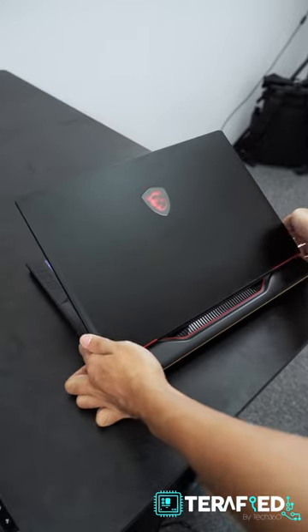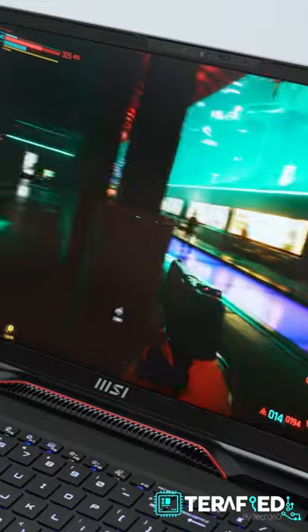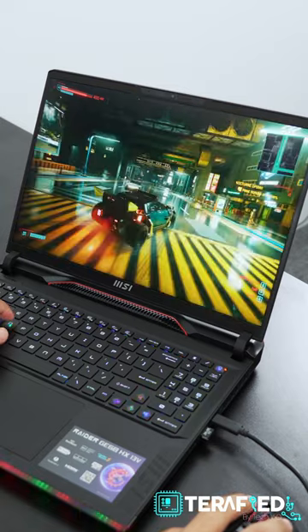If you are looking for an awesome gaming experience, look no further than the MSI Raider GE68 HX. Thanks to a Core i7-13700 HX and RTX 4070, it's all performance here. To pair that combo is the beautiful 16-inch QHD Plus IPS display that runs a blazing-fast 240Hz.